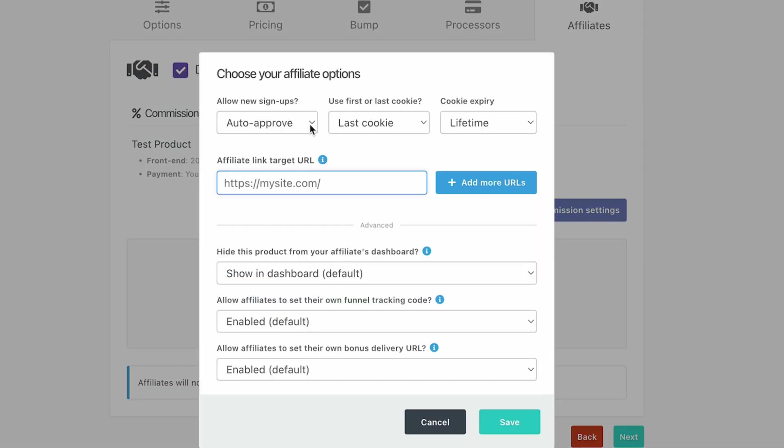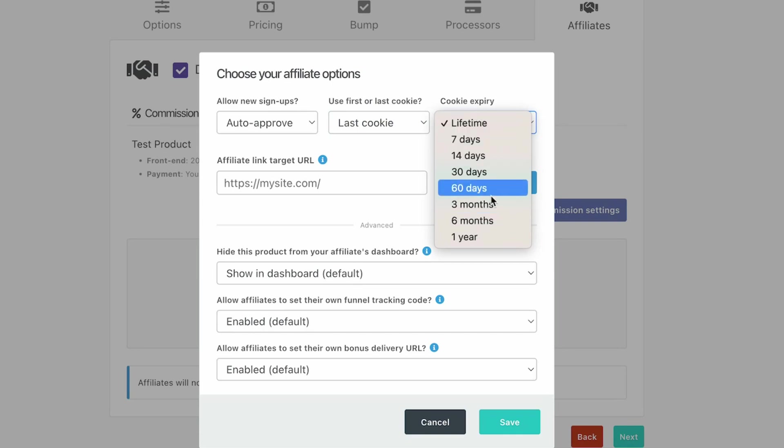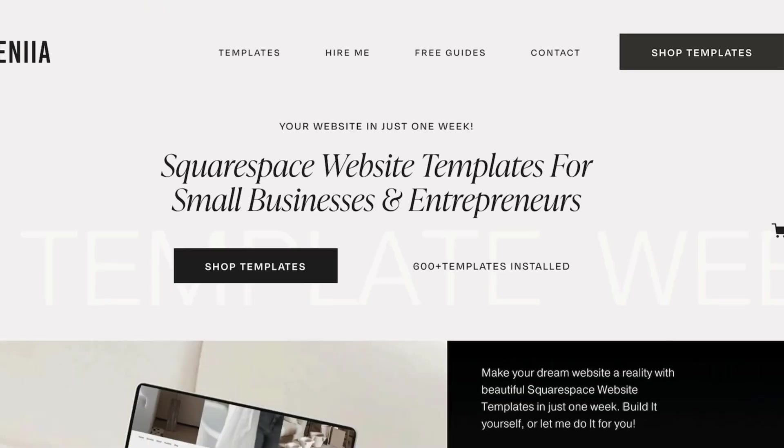Under More Options, choose whether to auto-approve all affiliates who apply or manually approve them. If multiple affiliates refer your product, decide whether the last referrer or first referrer gets the commission. You can also set the cookie expiration date — 60 days is pretty standard. You can also link the credit card to your website.